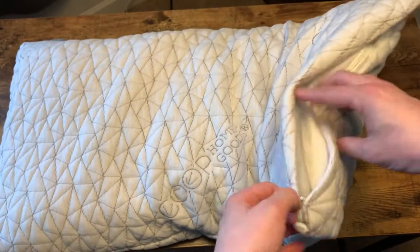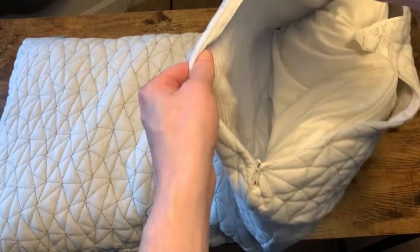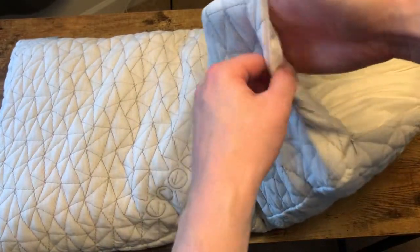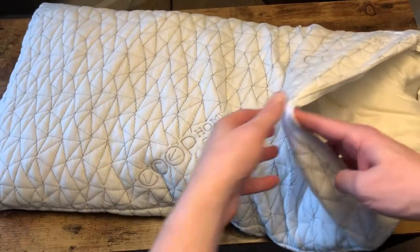And the cool part is that it also comes with a protective cover. This cover is nice. We use, of course, a pillowcase and we use this, and it allows you to shape whatever you want.